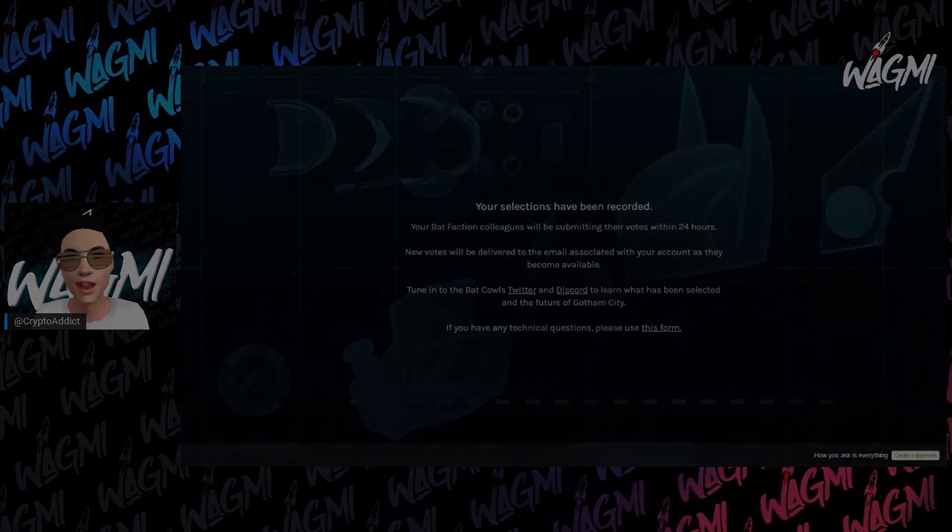If you're interested in participating in any of these voting options, I'll leave a link to the marketplace where you can purchase your own Bat Cow. Keep in mind your voting may take up to a week after purchase before the system recognizes you. Thanks again for tuning in guys — thumbs up if you enjoyed the video, and as we always say, we are gonna make it. Take care guys.